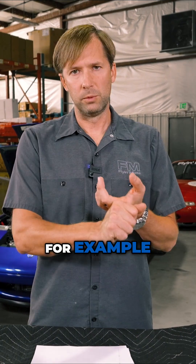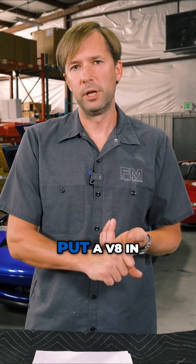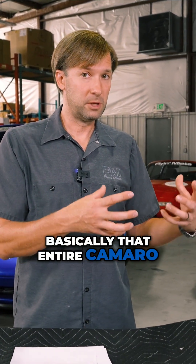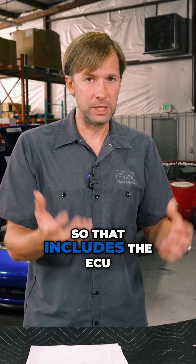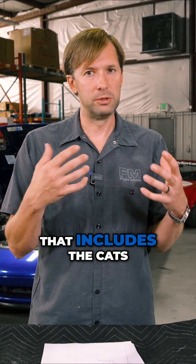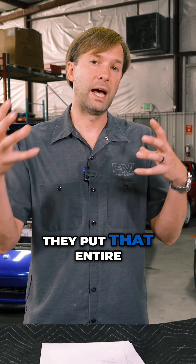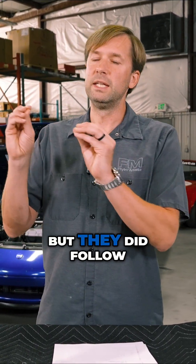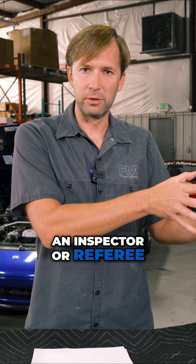For example, there's a customer that put a V8 in an NA or an NB Miata and wanted it legal in California. That customer put basically that entire Camaro's emissions setup — the ECU, the headers, the CATs, all of that — within their Miata. They didn't have an EO for that, but they did follow the rules. So they went to a referee, and the referee checked everything off and said, here's your sticker, your car is legal.